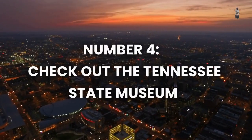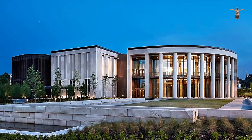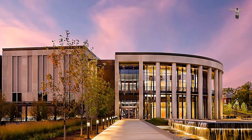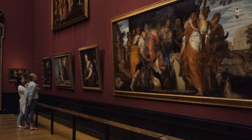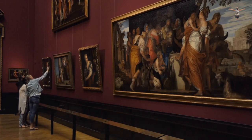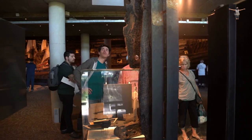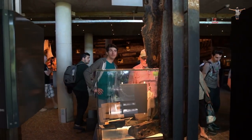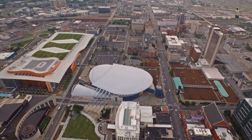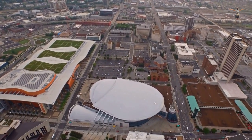Number 4: Check out the Tennessee State Museum. The Tennessee State Museum in Nashville is a free museum that offers visitors a chance to explore the history of the state. Exhibits cover everything from prehistoric times to the present day, with a focus on Native American cultures, the Civil War, and Tennessee's music and arts scenes. The museum offers interactive displays and engaging exhibits, making it a great destination for visitors of all ages.